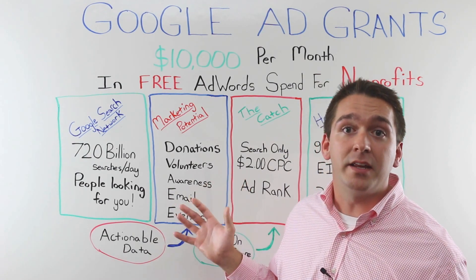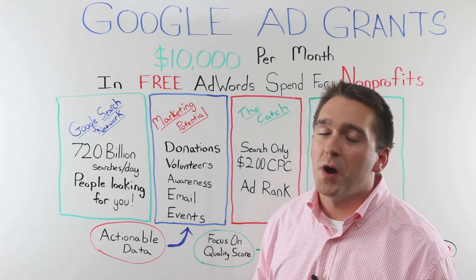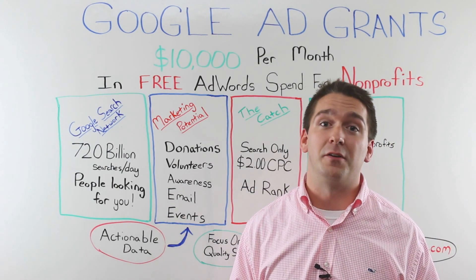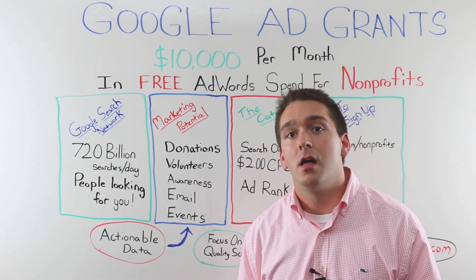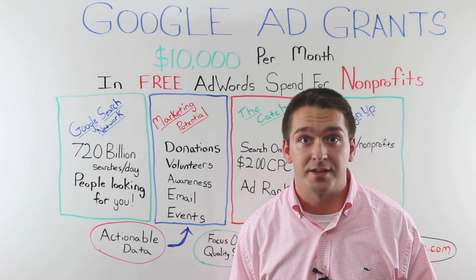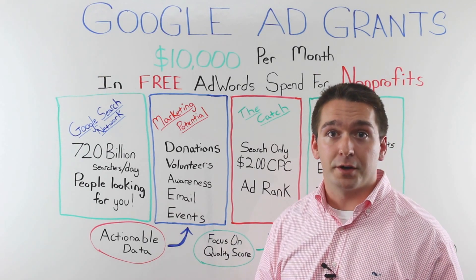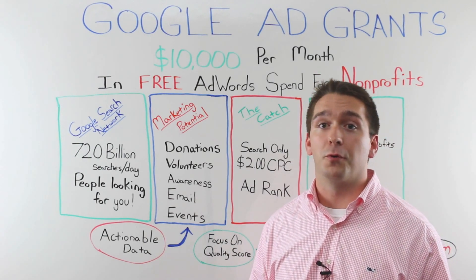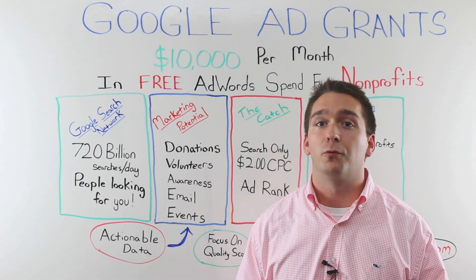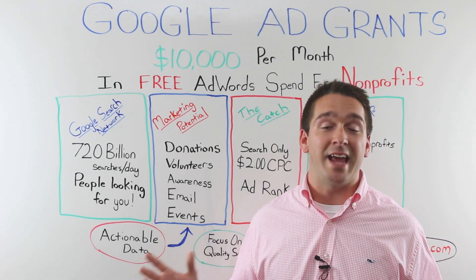While the end goal of any nonprofit marketing campaign might be donations in the long term, not everybody is searching on Google for places to go give money to. That being said, there are tons of other opportunities through a successful Google Grants campaign — you can raise awareness for your cause, recruit volunteers, grow your email list, grow your social media following, and generate interest for an upcoming event. The opportunities are virtually endless.